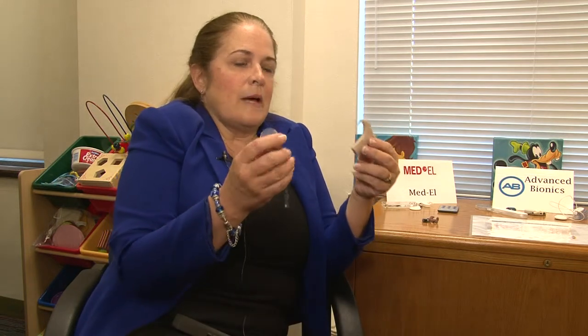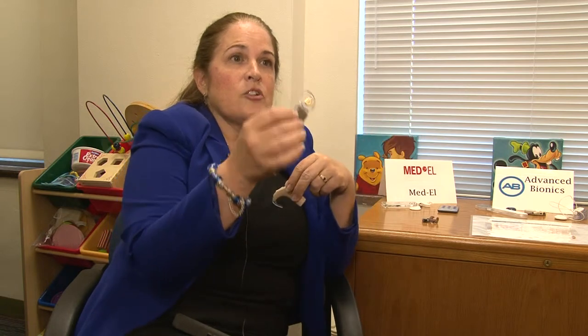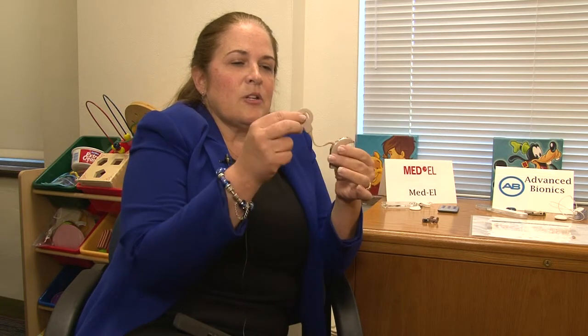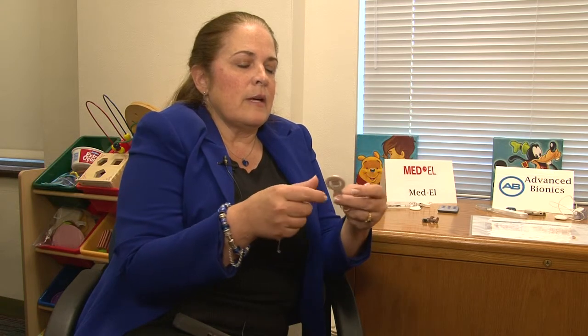I wanted to show how the implant works. This is the externally worn speech processor and the internally surgically implanted device. The speech processor looks very much like a hearing aid with the exception of the coil, which is actually an antenna that sends the information across the skull to the internally implanted device.